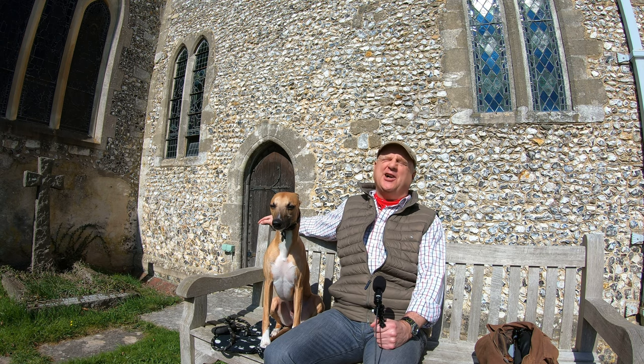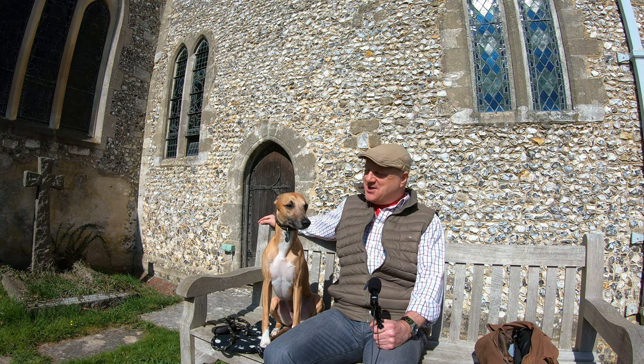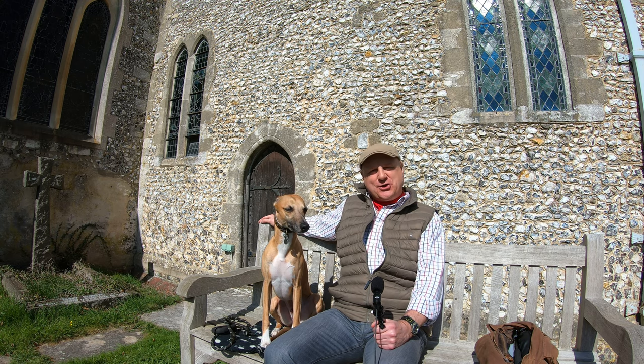We're filming on a quite glorious spring morning. The sun is out, it's already about 12 or 13 degrees and due to get a lot warmer later on. I probably don't need this jacket. Are we ready? He's ready for a snooze I think. Let's go.